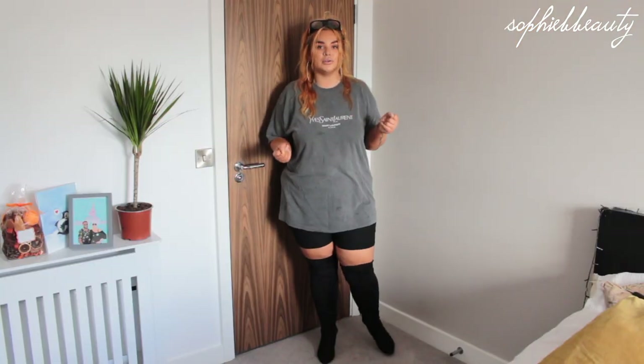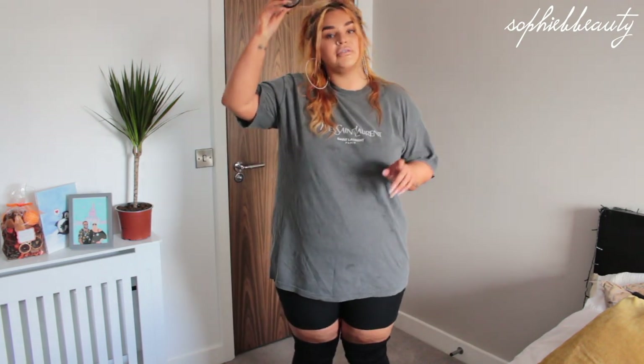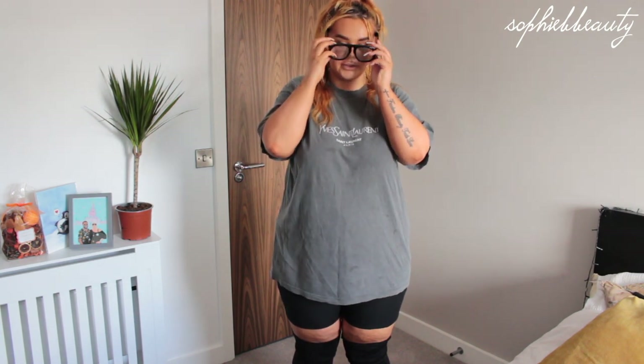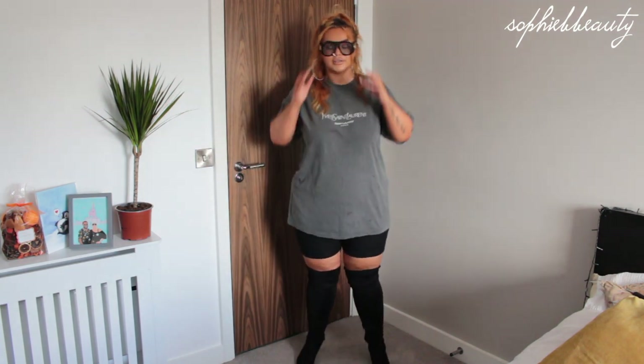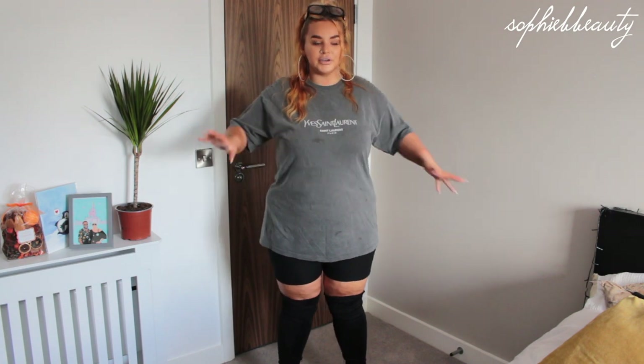I've got thigh-high heeled boots from New Look. You could go for a flat boot, a chunkier boot, or a colored boot — like a nice gray would work well. I have black Gucci sunglasses from Vista Village at 50% off. I cannot rave about this outfit enough — I feel comfortable and dressed up at the same time. This is ideal for me: biker shorts with either an oversized tee like this or a jacket.